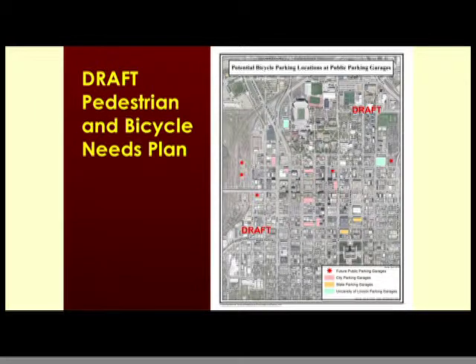We're also looking at where we have public parking facilities — garages in particular — where we have an opportunity to add bicycle parking, whether they're being built new or retrofitted with unused space. It's very important to make it the easy choice if you want to bike into and out of downtown, whether you work there, come for an event, or are a student at the university. You need parking available for your bike, and it's also nice to have the option of secure covered parking in a parking garage.